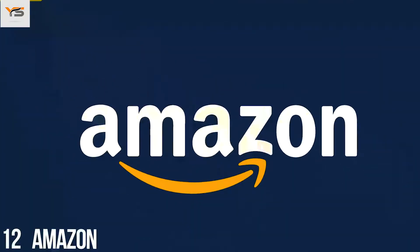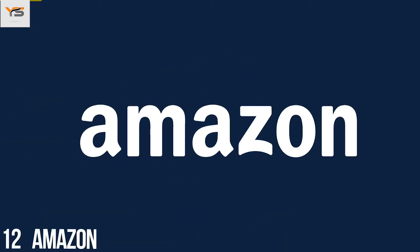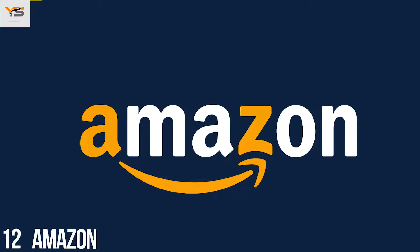The Amazon logo was designed with the company's philosophy in mind. The orange arrow is similar to a smile because the company wants its customers to be satisfied. The arrow is also stretched between the letters A and Z, hinting that the company sells absolutely every product you can imagine.